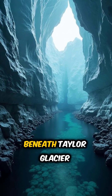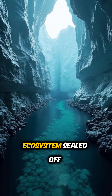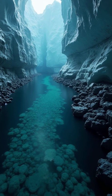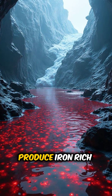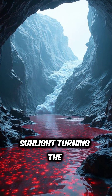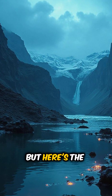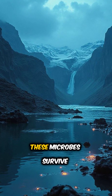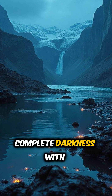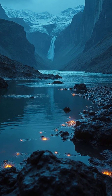Here's what's happening. Beneath Taylor Glacier lies an isolated ecosystem sealed off from the world for over one million years. These ancient organisms produce iron-rich nanospheres that oxidize when they hit sunlight, turning the water blood red. But here's the mind-blowing part: these microbes survive by metabolizing iron and sulfur in complete darkness, with no oxygen, no light, no nutrients.